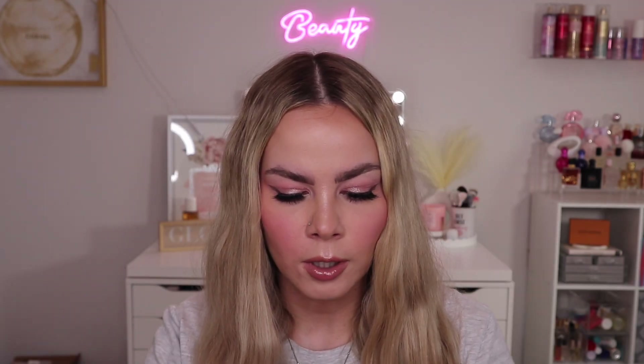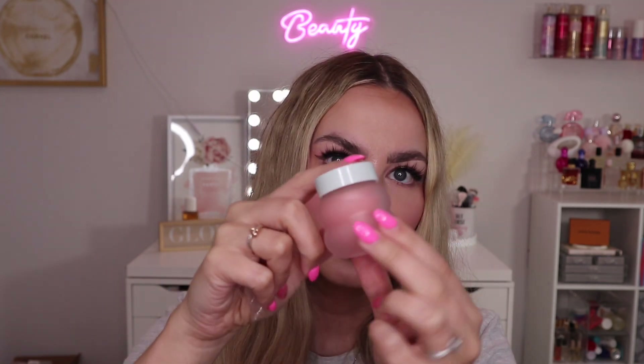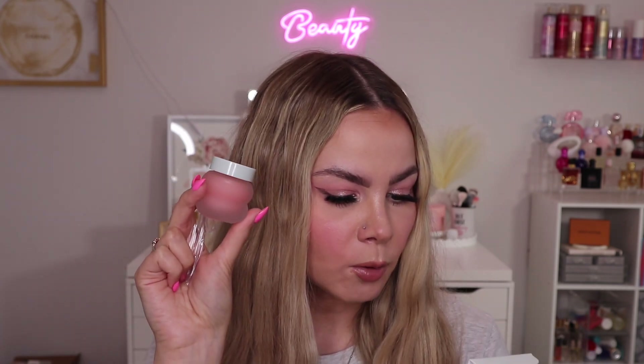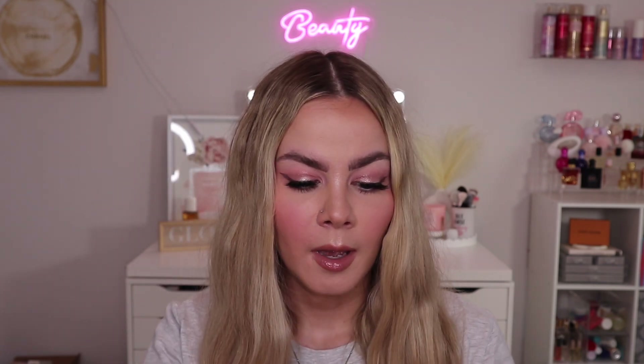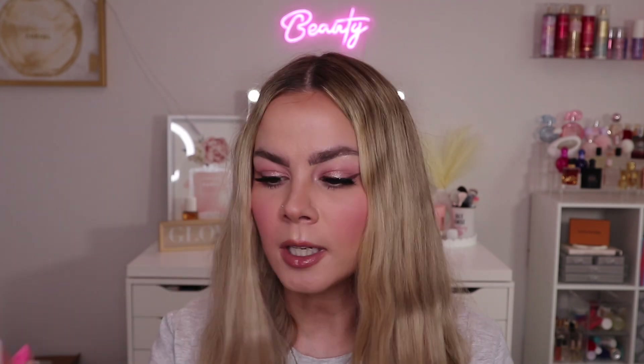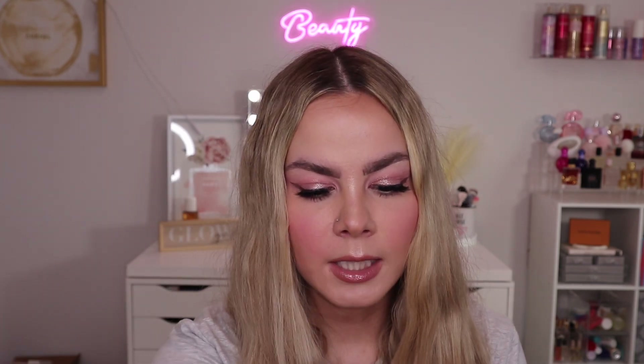Next is the Tocobo Vita Glazed Lip Mask — this is a repeat item for me and I love it. The jar is so cute, it looks like a little beehive or honey jar, and it comes with a small scoop. It's very hydrating and the packaging says it takes care of dead skin and makes dry lips more smooth and moisturized. It has vitamin E, olive oil, pomegranate, and other good ingredients. Since I already have one, I may put this in a giveaway.